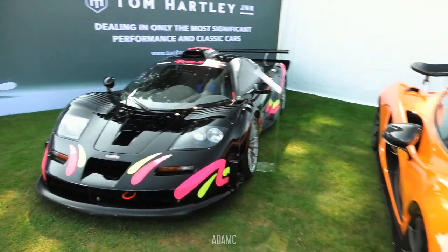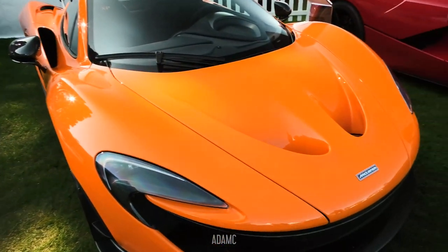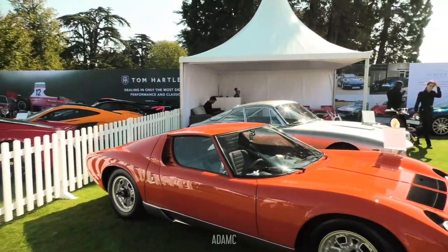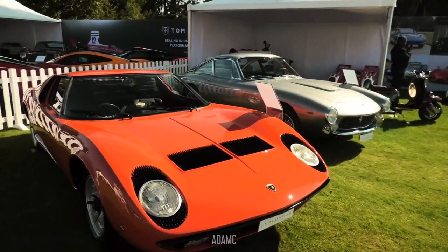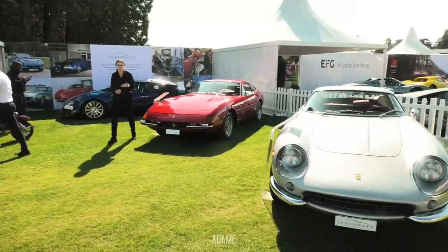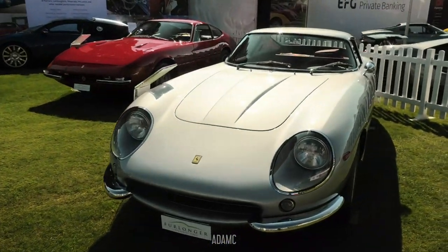That longtail is also road-legal, next door to a McLaren P1 and a LaFerrari. This section is mainly dealerships — we've got the Furlonger dealership with a Murà, a 250 Lusso, a Bugatti Veyron, a Daytona, a 275 GTB, and a moped.